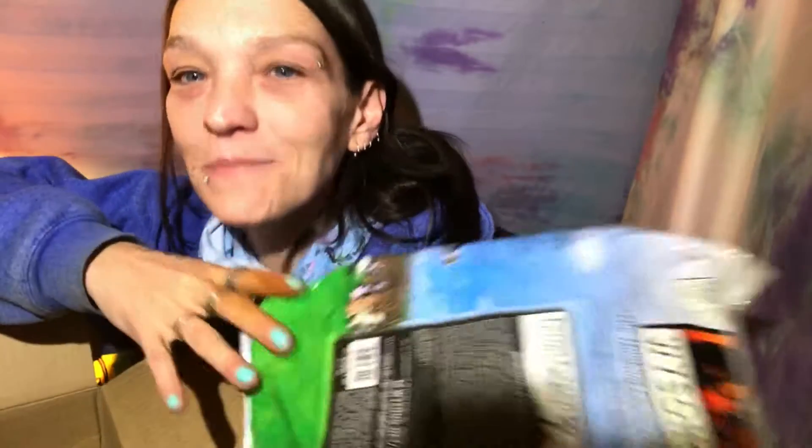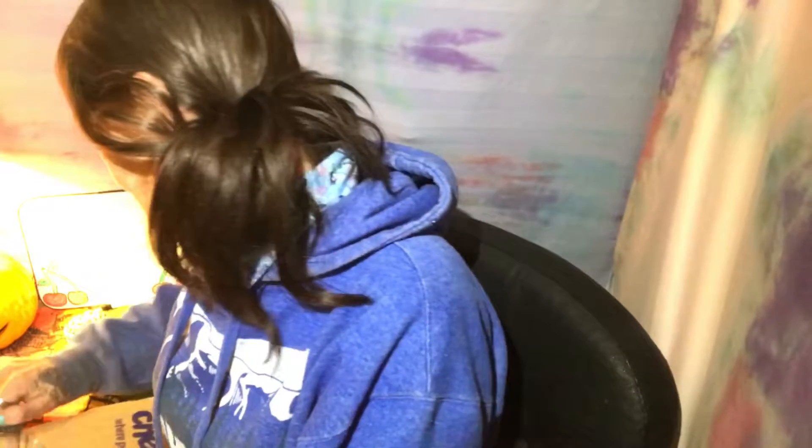I actually put my tablet on the stand from the other direction so now I'm looking a different way, but I'm not stopping it. Here's the first thing, and then the other box is huge — I ordered these to open on this channel, but I'm not going to open them right now. I will show you what they are though, and I'm excited.